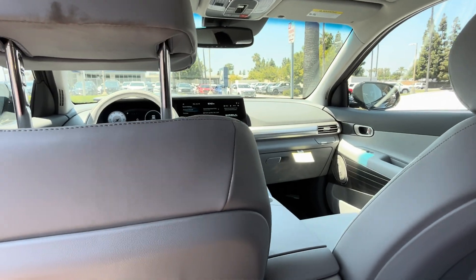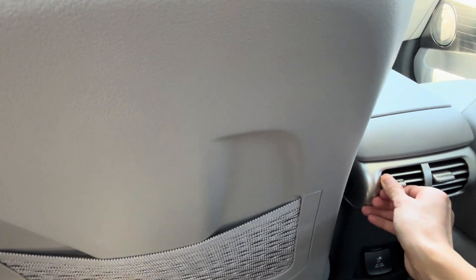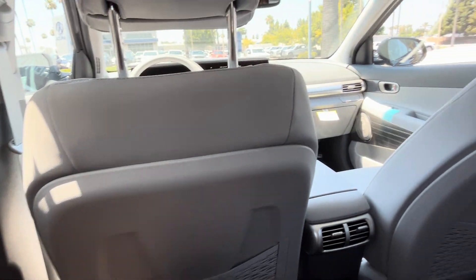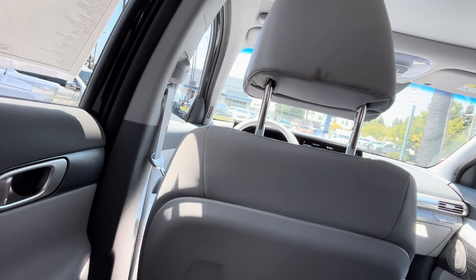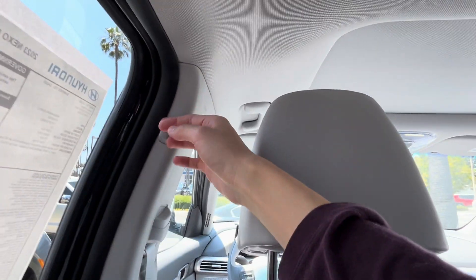It's quite a comfortable back seat. There are rear seat air vents, and it's quite comfortable overall. I would like heated rear seats for a $60,000 vehicle. I think I could sit here for a road trip, though the headrest is a bit on the hard side. You also have coat hooks right over here.